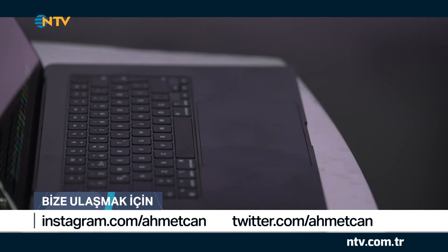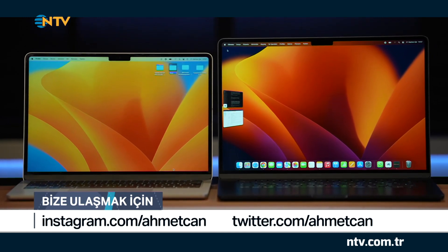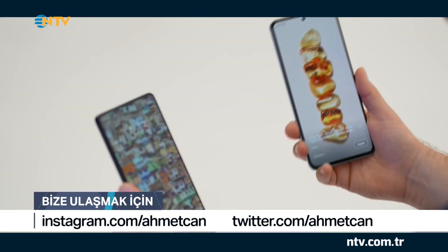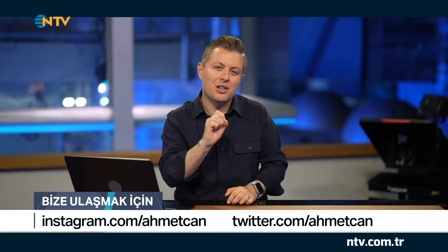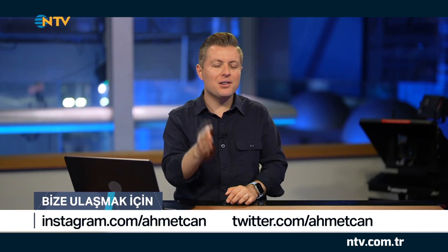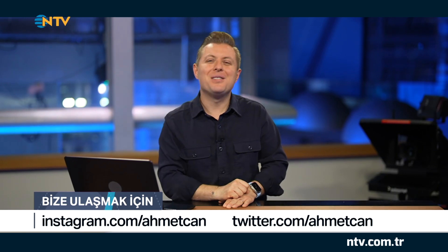Yeni nesil bir dizüstü bilgisayar modelini inceliyoruz. Özellikle büyüyen ekranlar sayesinde kullanıcılara önemli avantajlar sunulmaya başlandı. Aynı zamanda yeni bir akıllı telefon modeline göz atacağız. Bu modelin de oyun odaklı olduğunu belirtmek istiyorum. Daha pek çok yenilik bu bölümde yerini alacak. Ancak geçen hafta teknoloji dünyasında çok önemli gelişmeler oldu, gelin bu gelişmelere de kısa kısa bir göz atalım.